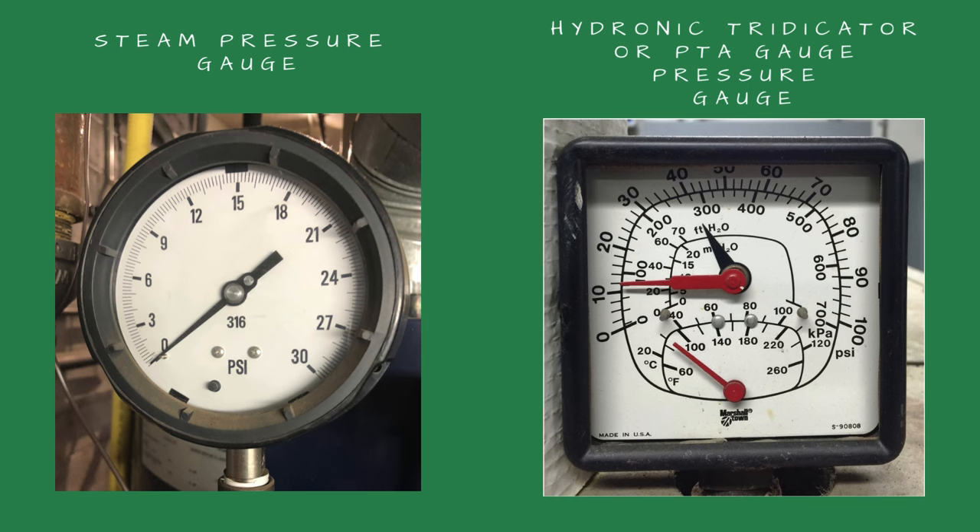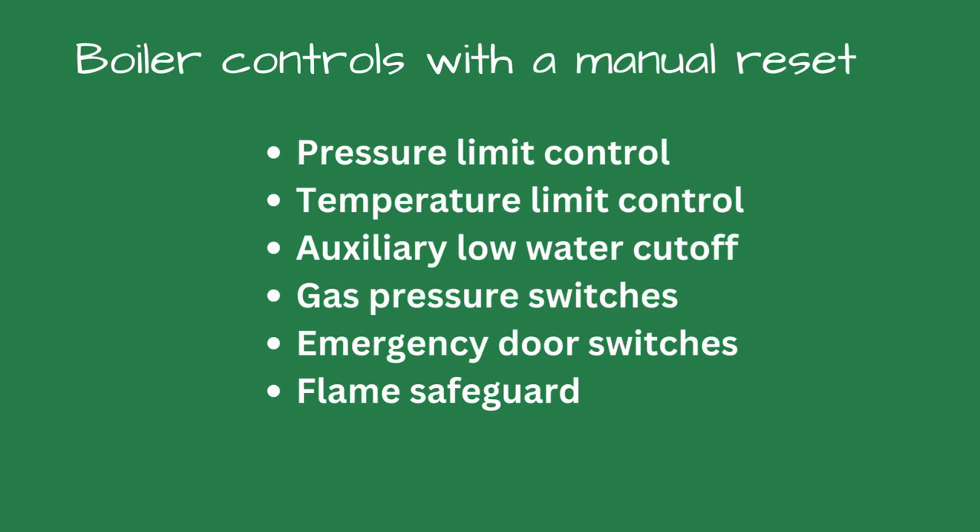If there is no steam pressure or the hydronic boiler is cool, I check the manual reset controls on the boiler. These manual reset controls include pressure, temperature, auxiliary low water cutoff, gas pressure switches, emergency door switches, and flame safeguards.